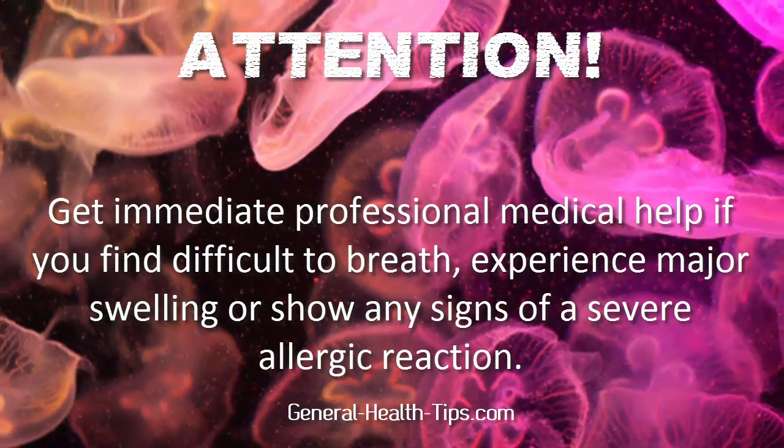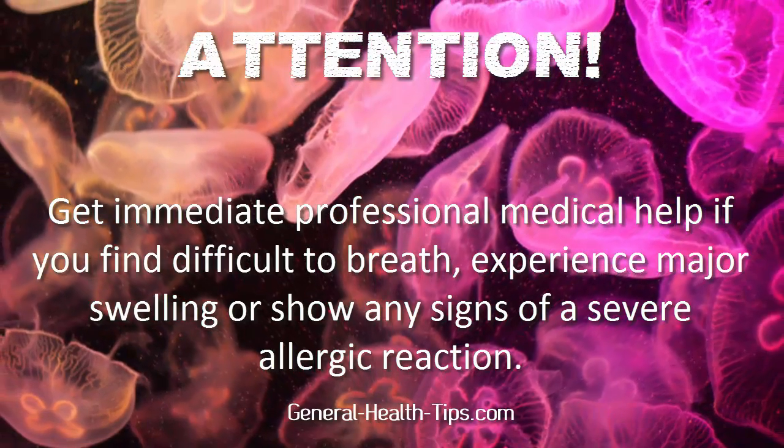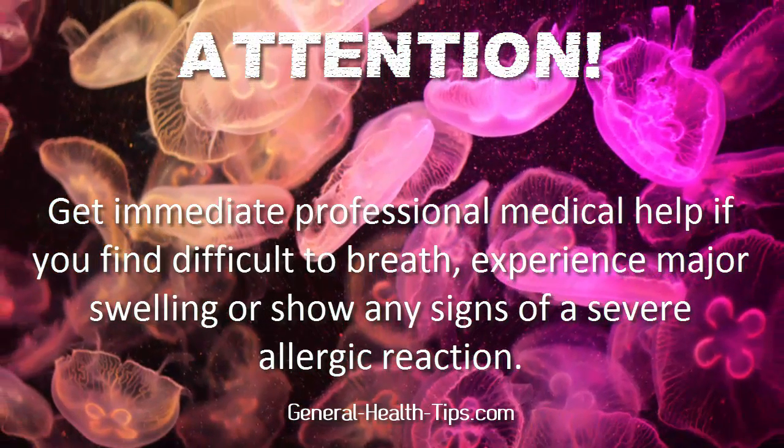Attention: get immediate professional medical help if you find it difficult to breathe, experience major swelling, or show any signs of a severe allergic reaction.